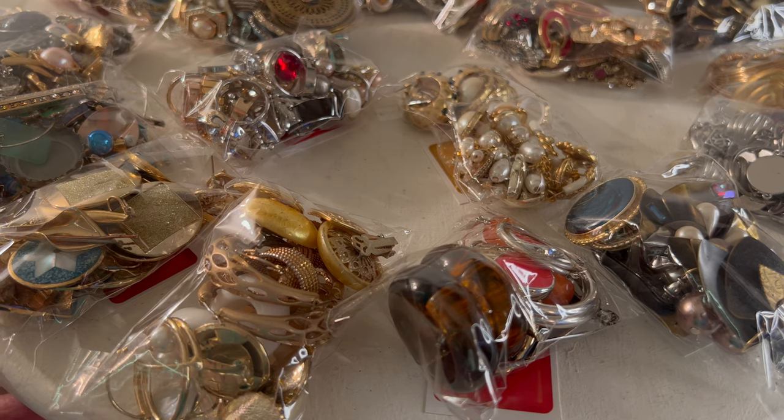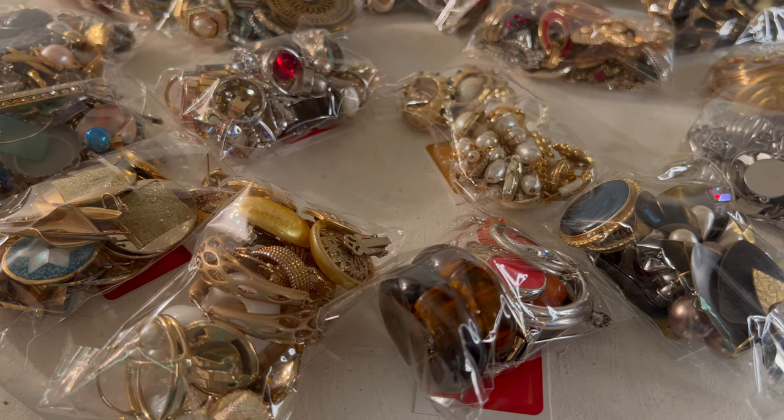Once this video is done loading, you need to go down into the comment section and put the number of the pouch that you're interested in buying. What I will do is go in and like and heart your comment. If you have a like and a heart on your comment, then that means you won the pouch. Several of you may come in with multiple purchases. Whoever comes in first for whatever pouch, I'm going to do my best to keep track of who comes in first.